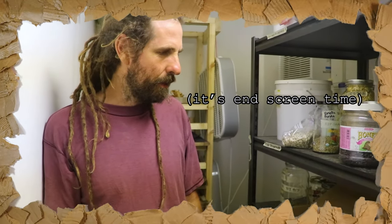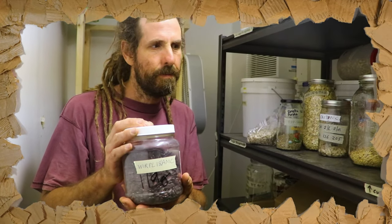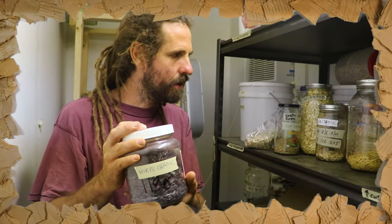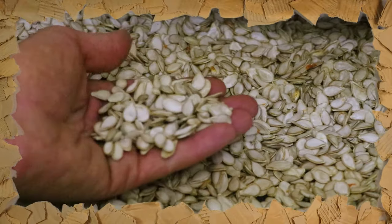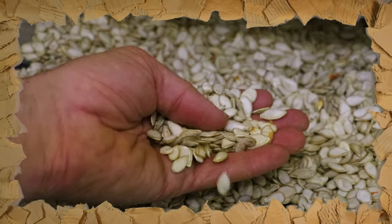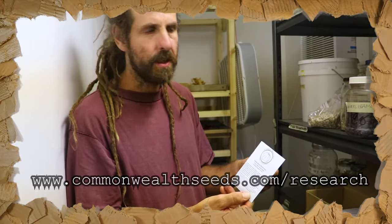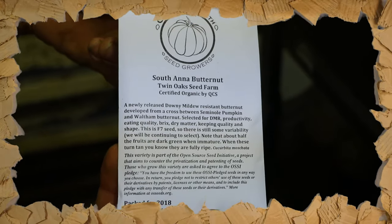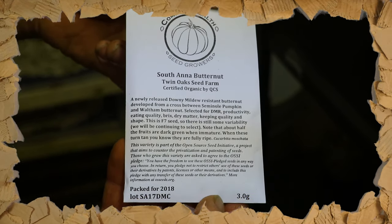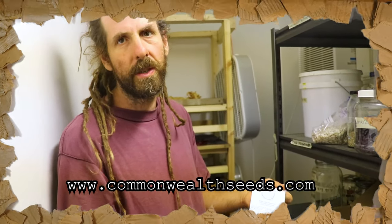This is our combination seed storage and seed drying room. We have seeds in containers on shelves from multiple different years, going back about seven years. This is South Anna Butternut — it's kind of our leading variety, a variety we developed. On our website you can read about our research work at commonwealthseeds.com/research. This is our seed packet — South Anna Butternut, for example. We sell through our website, commonwealthseeds.com. We also sell some varieties through Southern Exposure Seed Exchange.